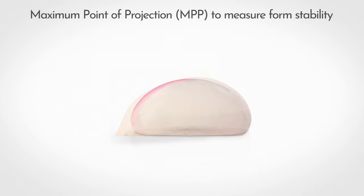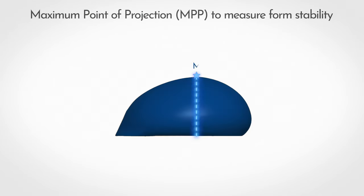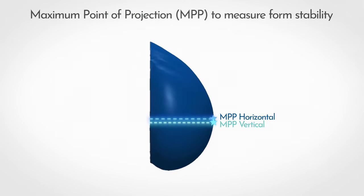The implants were placed in a latex pocket to simulate in vivo conditions. The pockets were 3D scanned to determine the location of the MPP, and form stability was measured as the drop in this point when moved from a horizontal to vertical position.